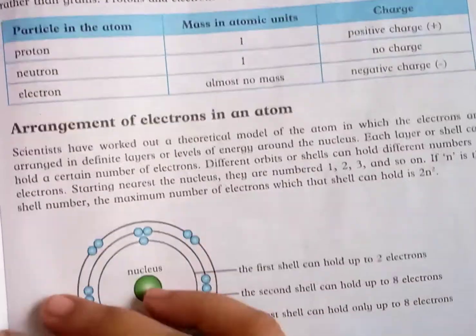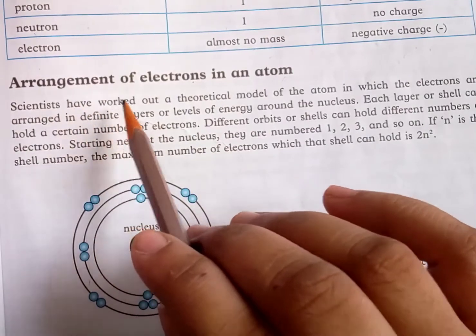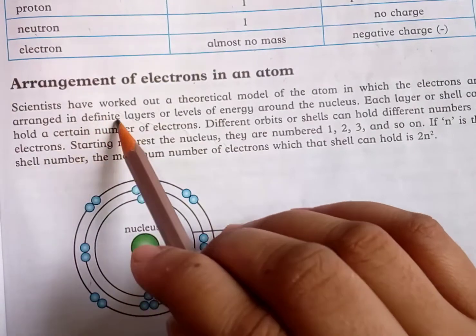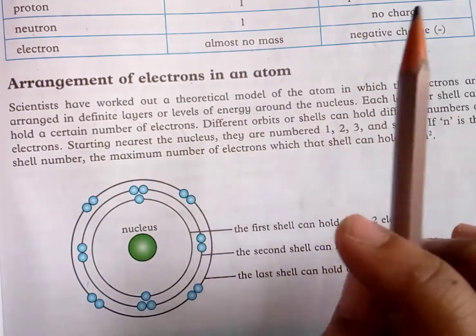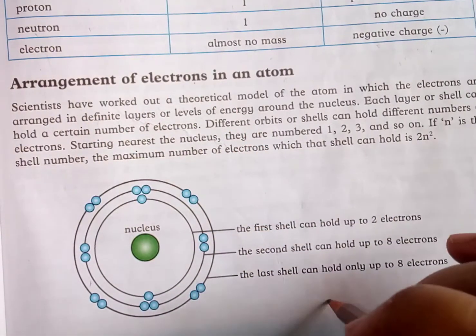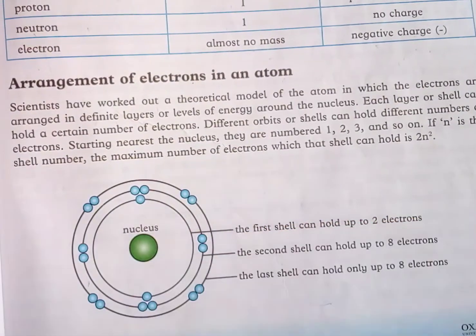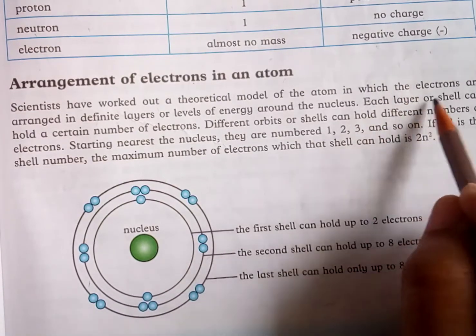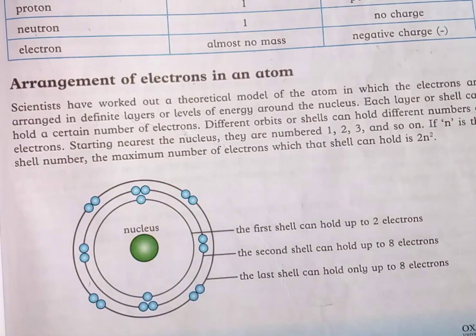Regarding the arrangement of electrons in an atom: scientists have worked out a theoretical model of the atom in which electrons are arranged in definite layers or energy levels around the nucleus — first, second, third, and so on. Each layer or shell can hold a certain number of electrons.